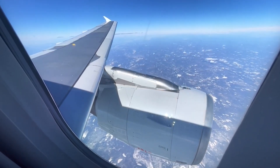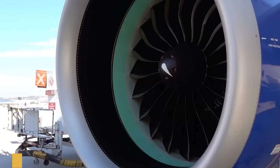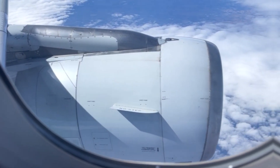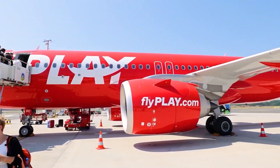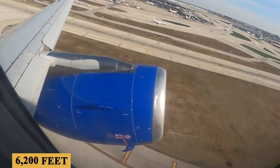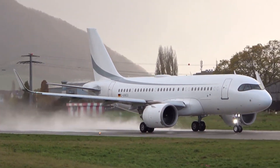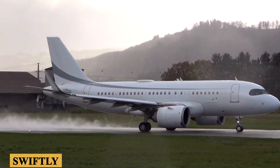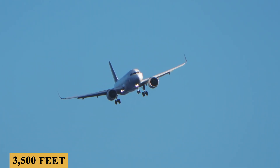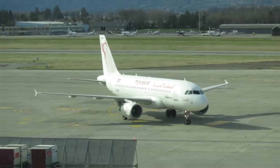The PW1100 GJM, on the other hand, features a revolutionary geared turbofan design. This design allows the fan and the low-pressure turbine to rotate at different speeds, optimizing the engine's efficiency across a wide range of flight conditions. In terms of take-off performance, the A319neo requires a distance of approximately 6,200 feet or 1,890 meters under standard conditions. Once airborne, the aircraft demonstrates a robust rate of climb, reaching its cruising altitude swiftly and efficiently. The aircraft is capable of climbing at a rate of around 3,500 feet or 1,067 meters per minute, allowing it to ascend quickly to more fuel-efficient altitudes.